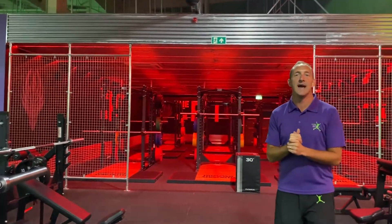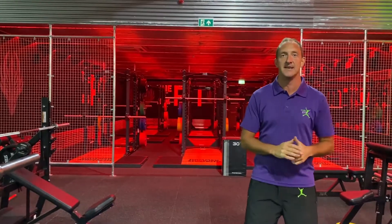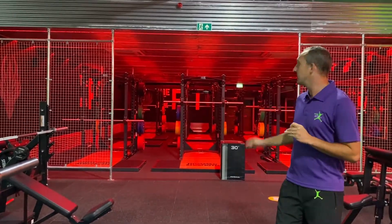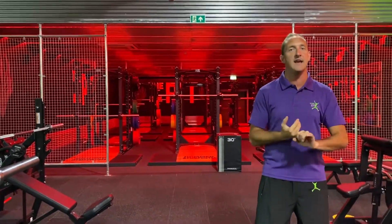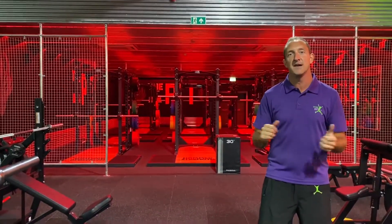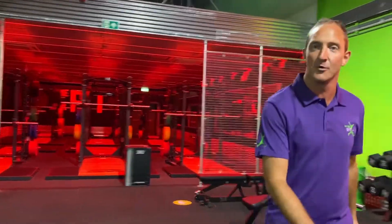Just behind me we have our notorious pit. The pit is a big talking point and our members love it. In the pit we have 12 lifting platforms, so it doesn't matter if you want to do squatting or any of your Olympic lifting — it is perfect. The main thing here is you're never going to be waiting.